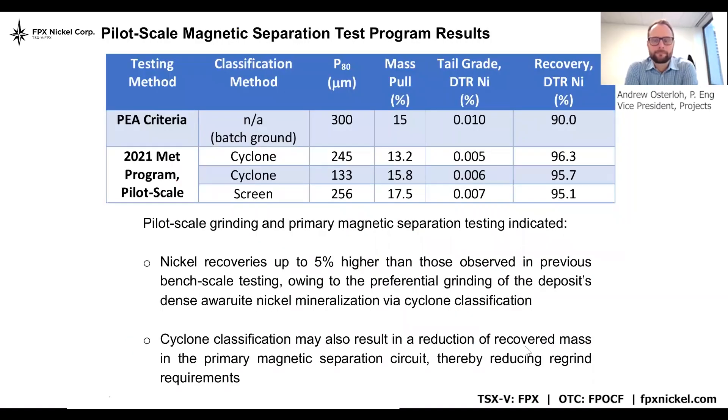In terms of high-level takeaways, what we're seeing here is largely confirmation of those main unit operations in that PEA flow sheet, which is very significant. But over and above that, we're also seeing some opportunities for some very significant increases in nickel recovery — up to 5% over what we saw in that 2020 PEA. The question is where those improvements in nickel recovery are coming from and what is the technical basis to say that we can potentially target up to a 5% increase.